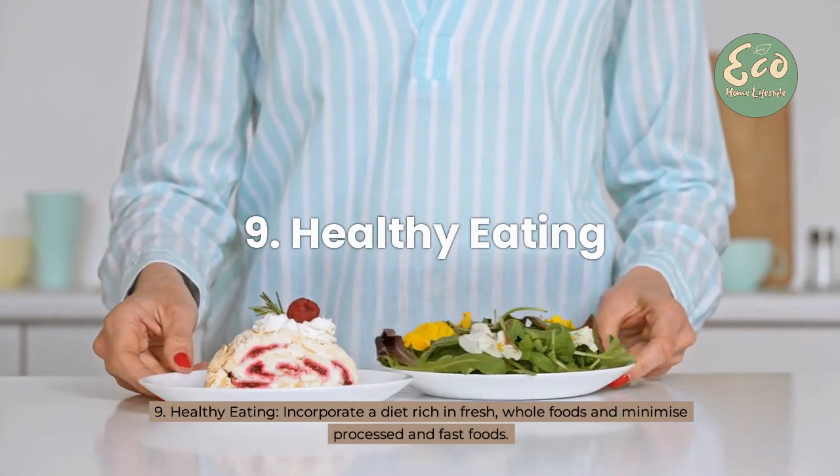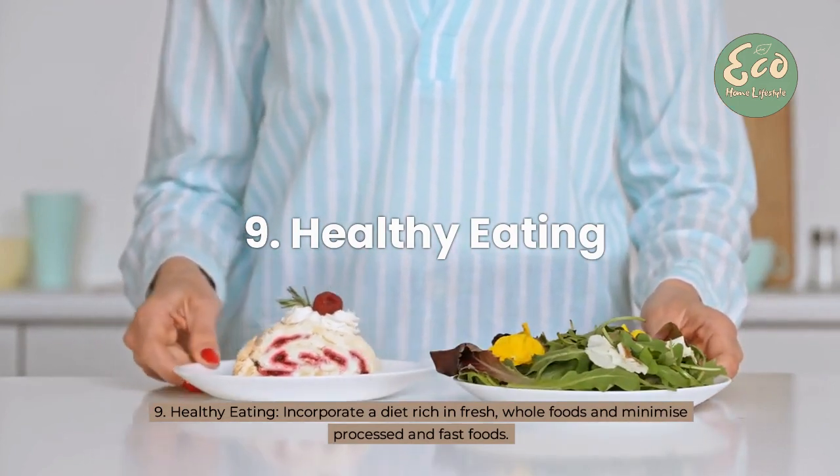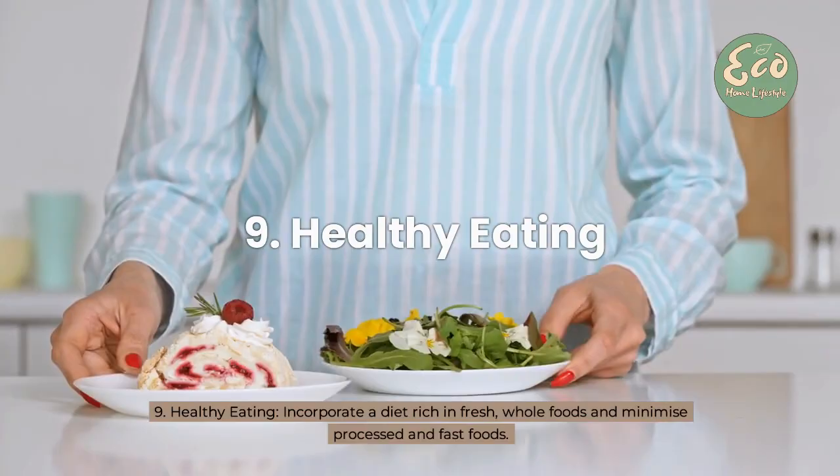9. Healthy eating — incorporate a diet rich in fresh, whole foods and minimize processed and fast foods.